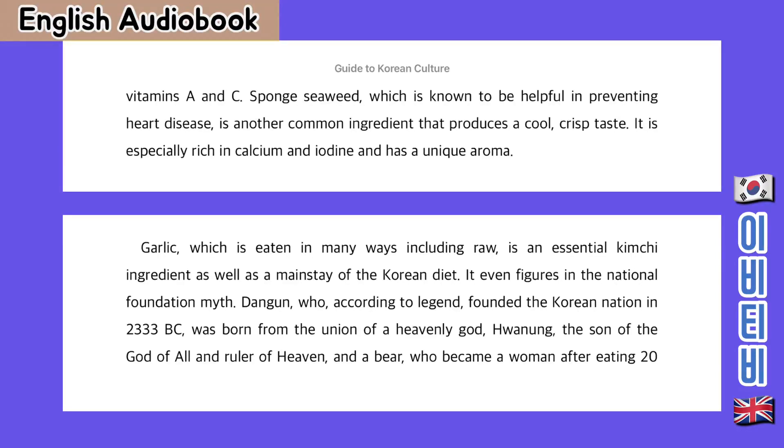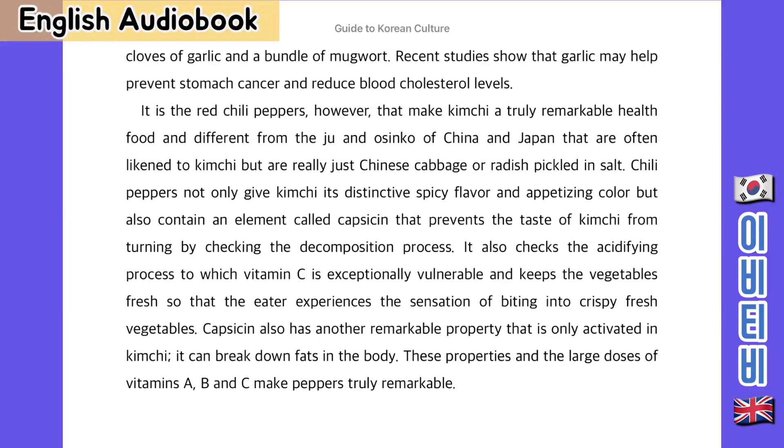Garlic, which is eaten in many ways including raw, is an essential kimchi ingredient as well as the mainstay of the Korean diet. It even figures in the national foundation myth: Tan-gun, who according to legend founded the Korean nation in 2333 BC, was born from the union of a heavenly god, Hwan-ung, the son of the god of all and ruler of heaven, and a bear who became a woman after eating 20 cloves of garlic and a bundle of mugwort.